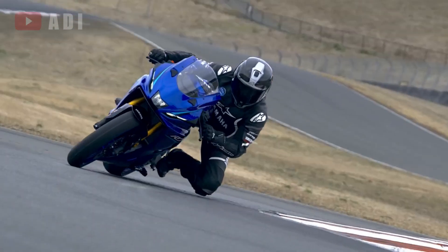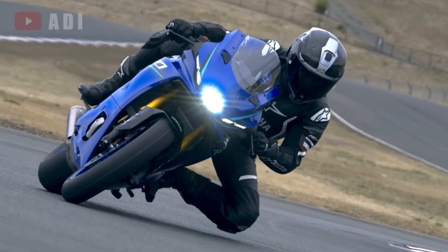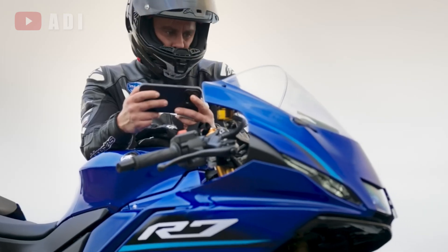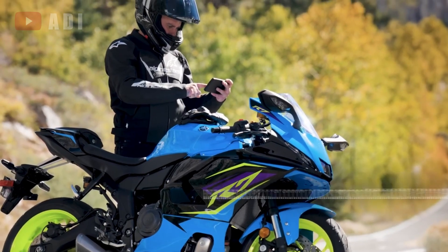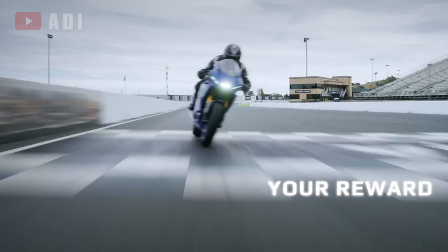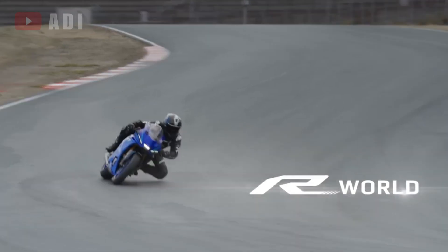The big news lies in the addition of Yamaha's ride-by-wire system, mirroring the upgrade made to the MT-07, but the R7 goes further by adopting a six-axis inertial measurement unit. This IMU unlocks a suite of advanced rider aids including three-stage lean-sensitive traction control, slide control, lift control, and cornering ABS.